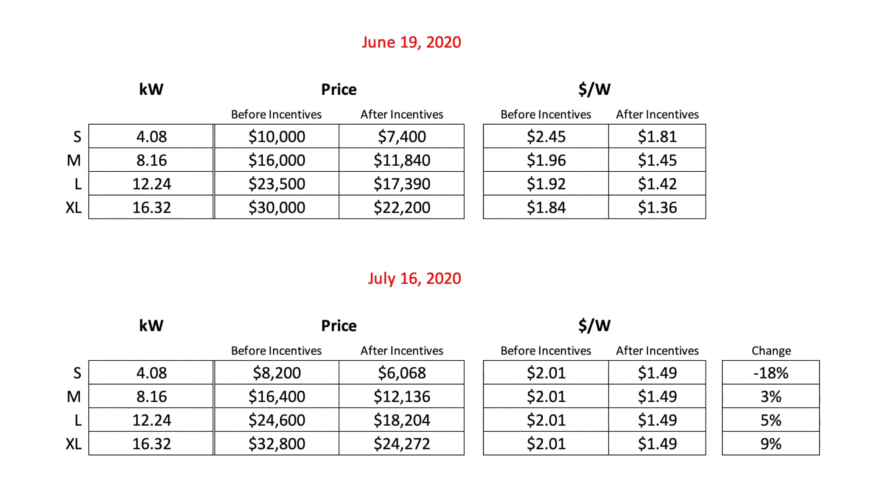Tesla has now updated that pricing so that it is fixed — there is no more cheaper price for larger systems. After incentives, all systems now cost $1.49 per watt, or $2.01 per watt before incentives. But on the smallest size systems, the 4.08 kilowatt systems, that is an 18% cheaper price, meaning these smaller systems are now 30-40% cheaper than they were just a couple months back.